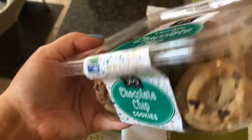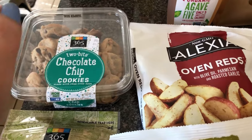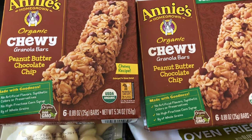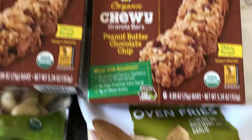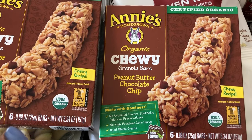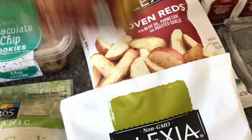I also got these mini chocolate chip cookies — my youngest son needed some snacks and he likes these, plus bread. And this is another snack I got for my youngest son: these are the Annie's organic chewy granola bar, peanut butter and chocolate chip. I've seen this brand as one of the better options. He requested peanut butter and chocolate chip, and when he requests stuff I usually pick it up — he doesn't request much.